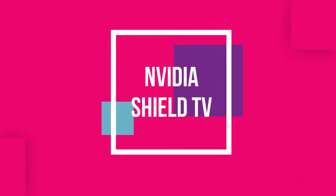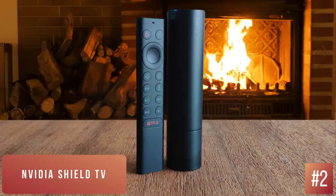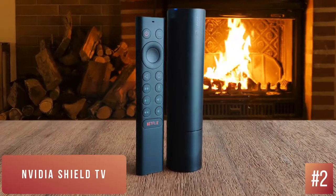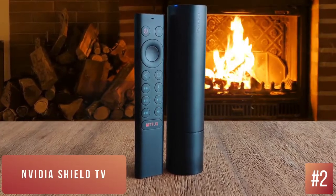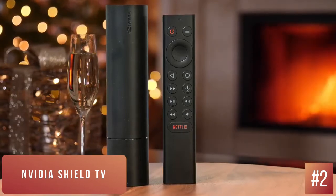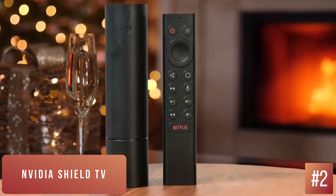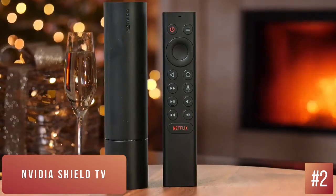Number 2: Nvidia Shield TV — Best runner-up. When I first saw the Shield TV, I expected I would hate how it looked once I got it home. Rather than a small box or dongle shape, the Shield TV is an odd black cylinder which rests horizontally somewhere below your TV. On one end, there's a power port and an ethernet port. On the other, there's a micro SD card slot, an HDMI port, and a hard reset button.